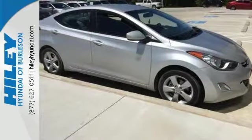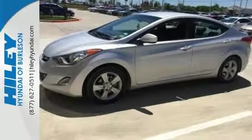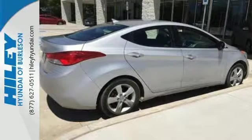Named a 2012 Car of the Year, you are what you drive in this award-winning sedan — well-balanced, sophisticated, and charming. Make this elite Elantra yours today.